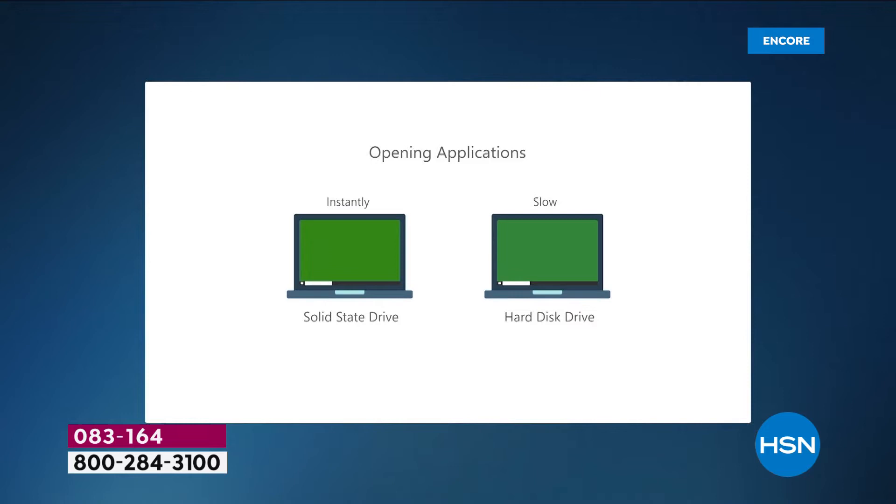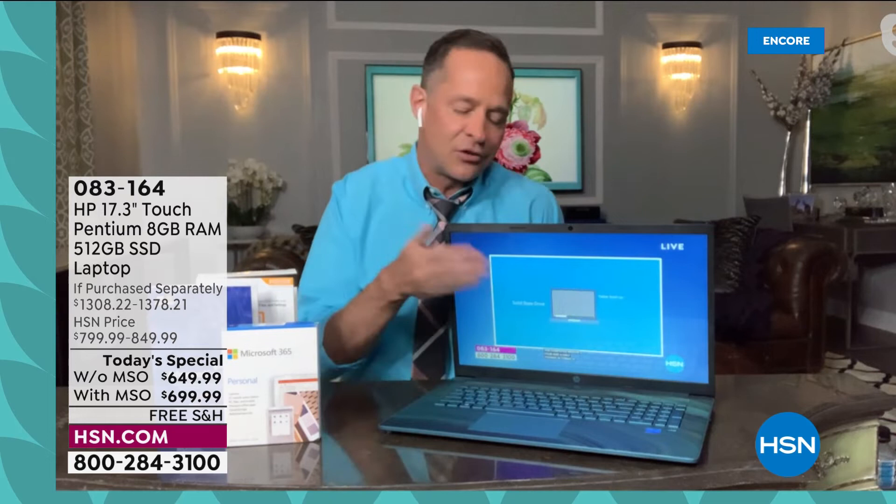Let me show you a live demonstration. I'm live streaming HSN.com right now. When I close the computer and open it again — boom — it's instantly back on. On your older computer, closing and opening it while streaming would take literally a couple of minutes to catch up. It's the solid-state drive, the processor, and the RAM that make that possible. RAM is something experts shop first. Not four gigs, not six gigs — eight gigabytes of RAM for a faster streaming and multitasking experience.